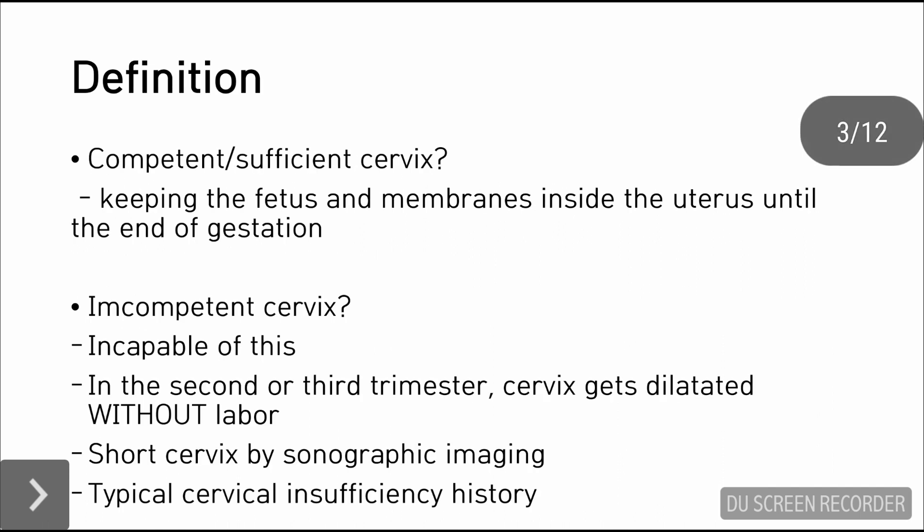This is the reference. In order to know what is an abnormal cervix, we need to know what is a normal cervix during pregnancy. During pregnancy, the competent and sufficient cervix is the cervix that can keep the fetus and membranes inside the uterus until the baby is delivered.